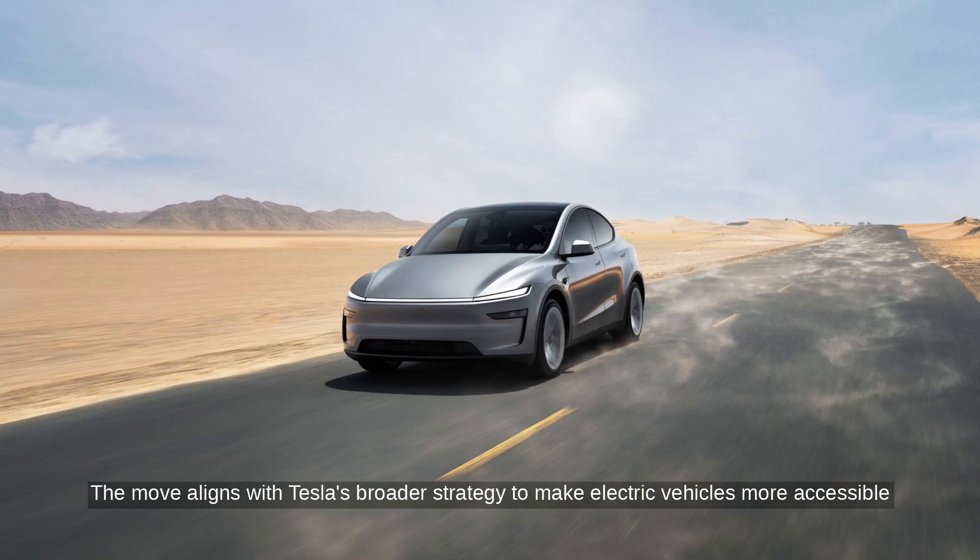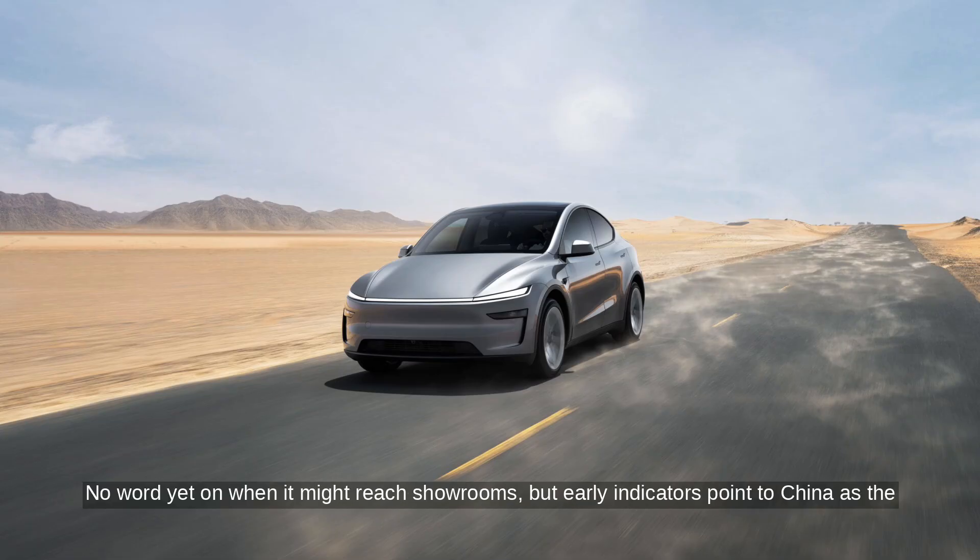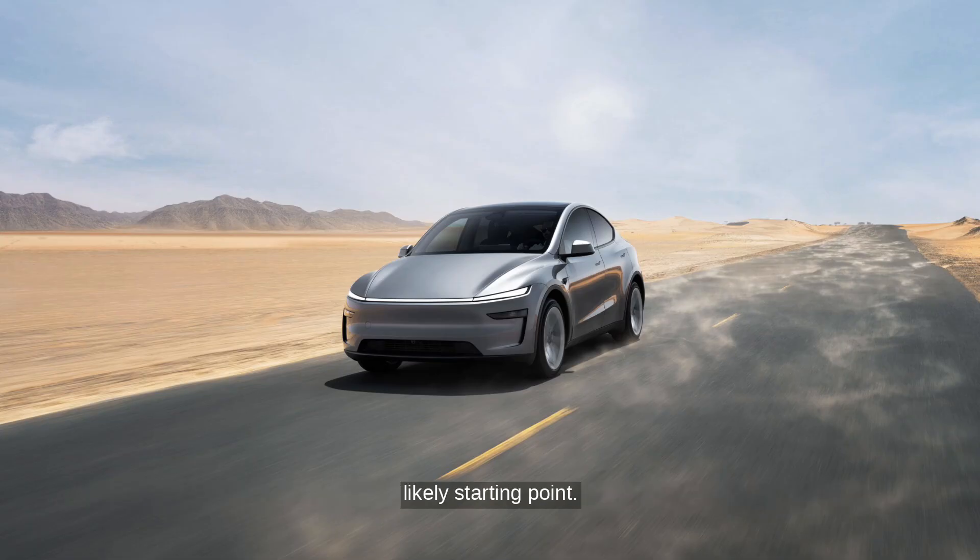The move aligns with Tesla's broader strategy to make electric vehicles more accessible in the face of rising global competition. No word yet on when it might reach showrooms, but early indicators point to China as the likely starting point.